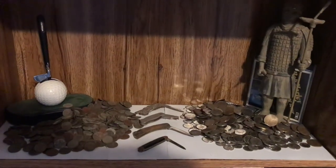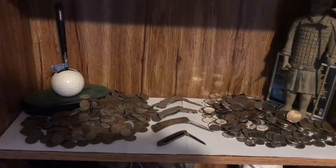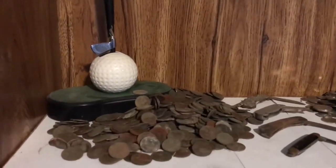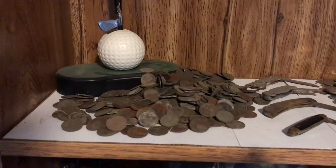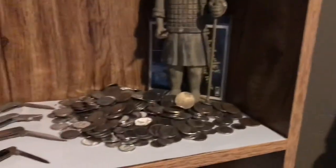Hello guys, this is Dad's Piranha. I just wanted to show you my finds so far. Try and stay out of the shadow - it's probably about $21 in pennies there.